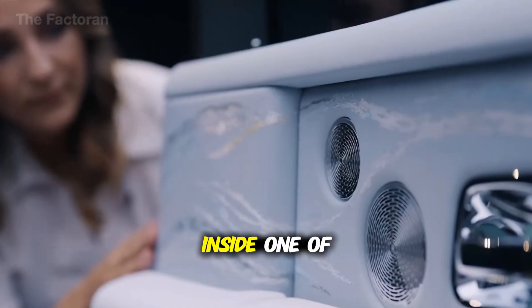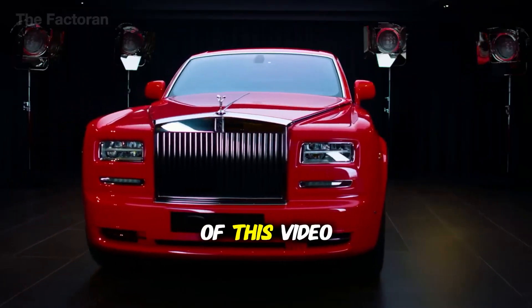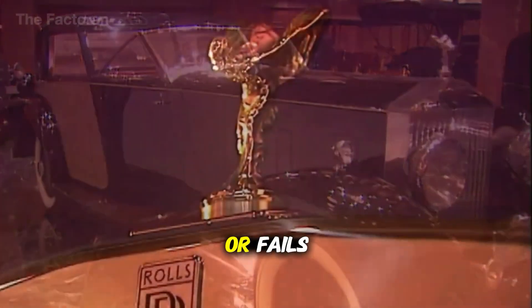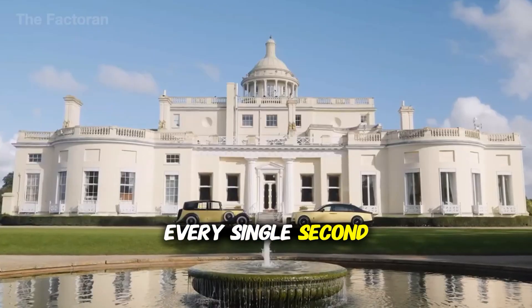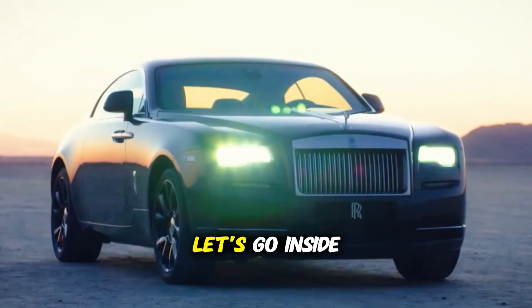Today we're going inside one of the world's most advanced automotive factories. By the end of this video, I'm going to show you the one critical bottleneck that determines whether this entire operation succeeds or fails. It's not what you think, and when you see it, you'll understand why every single second matters in this precision ballet of steel and robotics. Let's go inside.